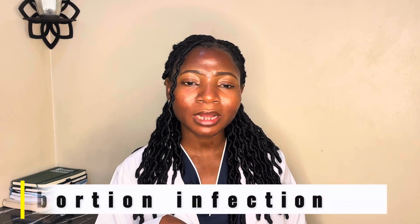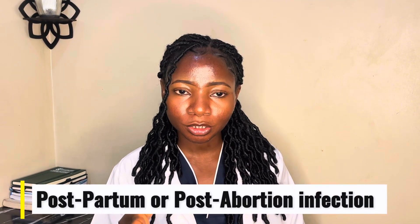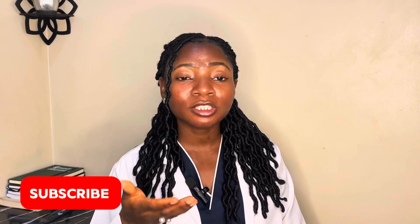Number five is postpartum or post-abortion infection. After childbirth, miscarriage, or abortion, even a small infection when left untreated can travel up into the tubes and cause blockage. Many women will think they healed because the symptoms stopped, but sometimes the infection is still there and the inflammation it left behind remains.